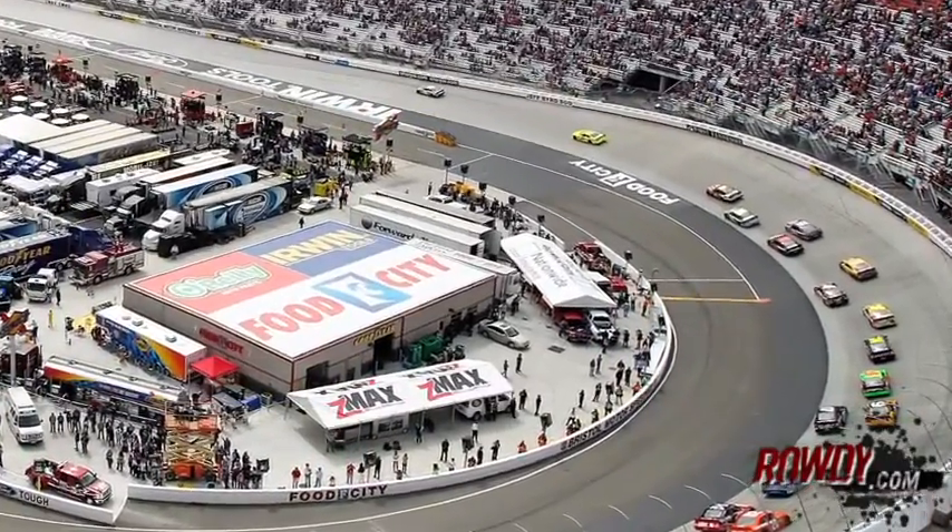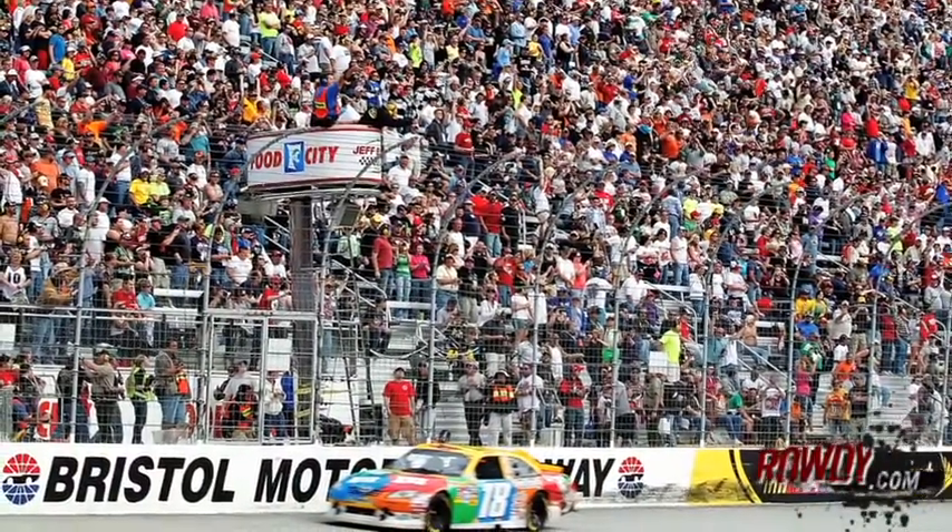There are some tracks I like equally as well, but I don't like any better than Bristol. I like Martinsville maybe equally as well, maybe Richmond equally as well. Dover — don't forget about the Monster Mile — but come on, Thunder Valley, Bristol. The concrete jungle, that's what I call it.